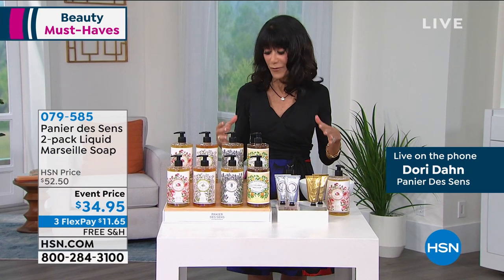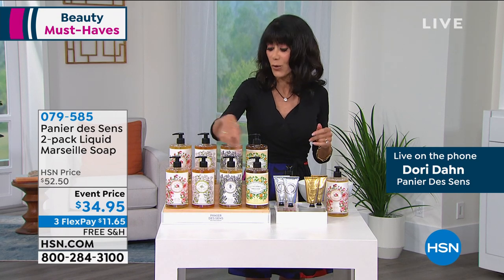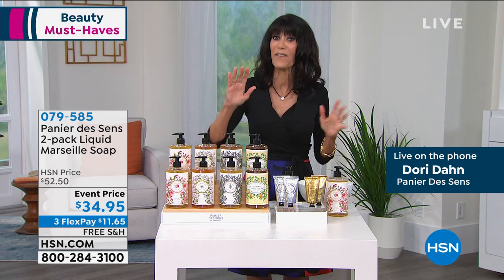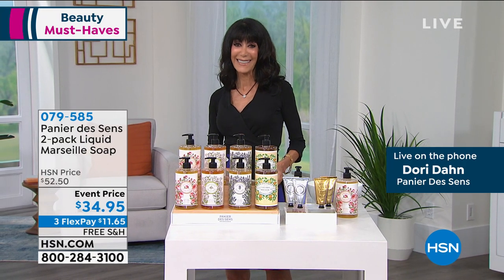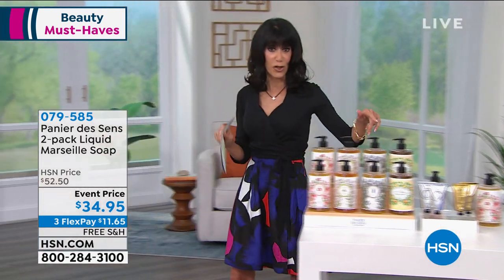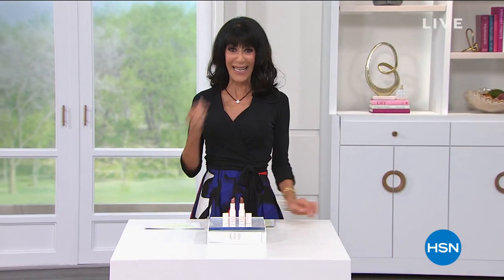With the extended return policy to the end of January, these are absolutely beautiful gifts — you can give them to anyone and feel great about it. Thank you very much, Doris. Almost sold out of the orange blossom — that's the one going first. But we have something very special happening here today at HSN: the launch of Cap Cosmetics.